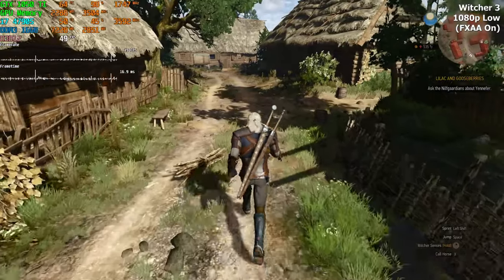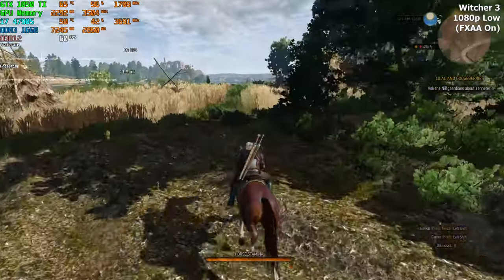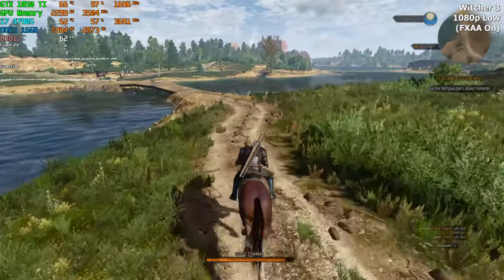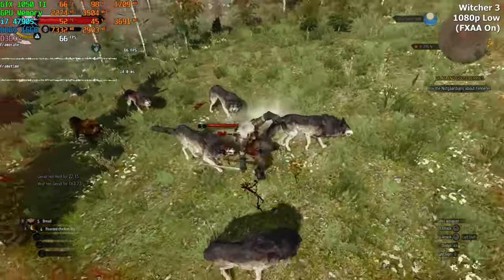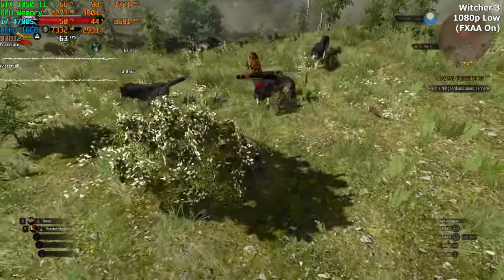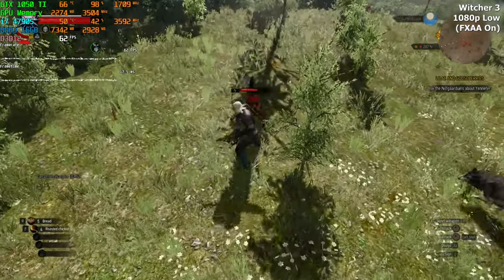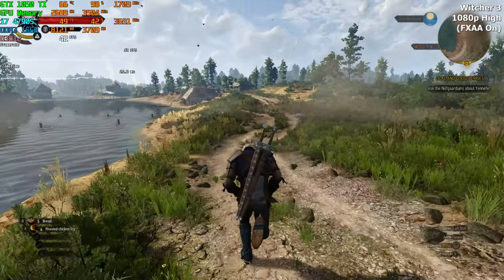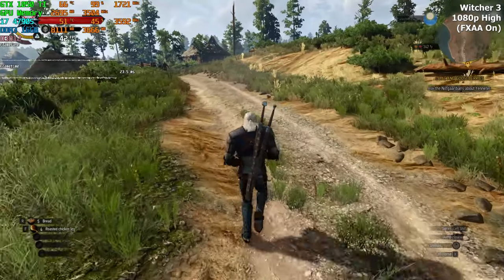Our last game is Witcher 3. Most people know its performance benchmarks, so it felt like a suitable test. Running at Full HD on low settings with no upscaling, we get a stable 60 FPS. It might occasionally drop below 60 in cities or villages, but in combat there were no issues. With FSR set to balanced we can get upwards of 70-80 FPS, also opening the possibility of higher graphical settings. Without FSR on high settings I had around 40-45 FPS, meaning FSR balanced would push it to around 60 or higher.